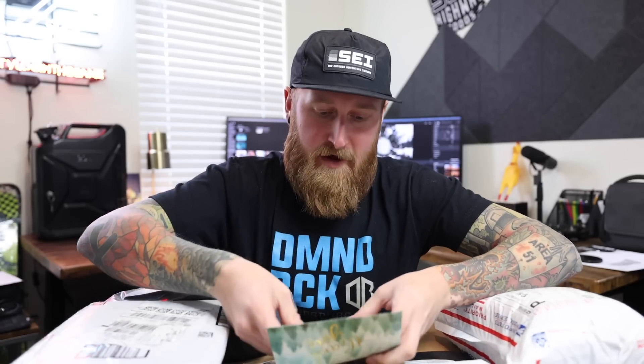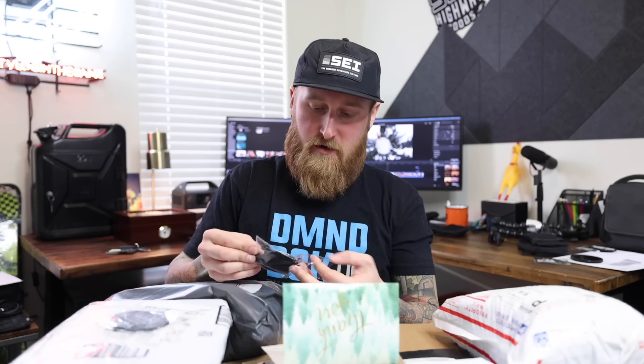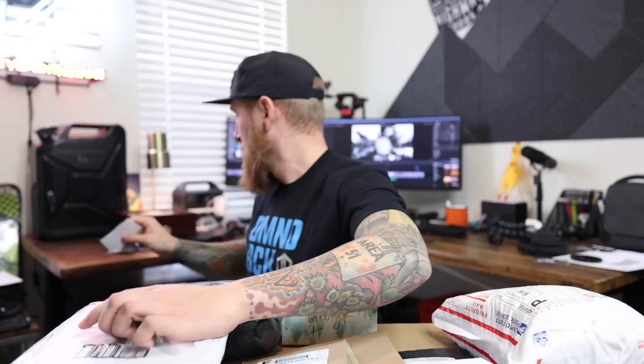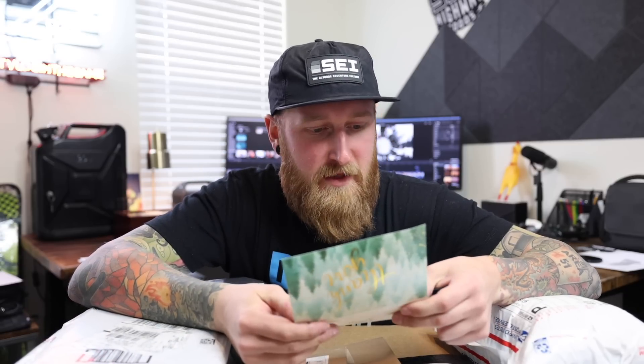We got a lot of other packages from all over the country, so let's start small and work our way up to the big ones. First on top we have one from Northwood's Overland Adventures from Wisconsin — I was just up there recently. We've got patches to add to my overland patch wall here in my office, and also some stickers. The note is from Cody and Ashley: they love the videos and adventure in their 2020 Toyota Tacoma TRD Off-Road. They were getting married not far from me at Sapphire Point and stayed at Keystone.